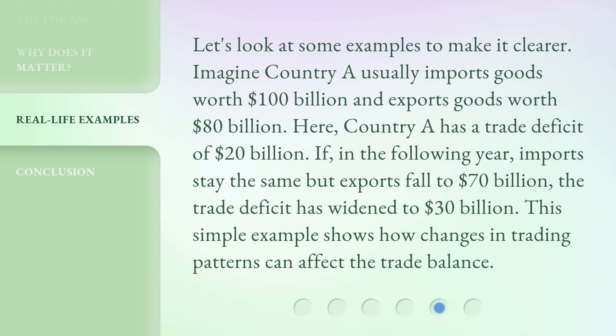Let's look at some examples to make it clearer. Imagine country A usually imports goods worth $100 billion and exports goods worth $80 billion. Here, country A has a trade deficit of $20 billion. If, in the following year, imports stay the same but exports fall to $70 billion, the trade deficit has widened to $30 billion. This simple example shows how changes in trading patterns can affect the trade balance.